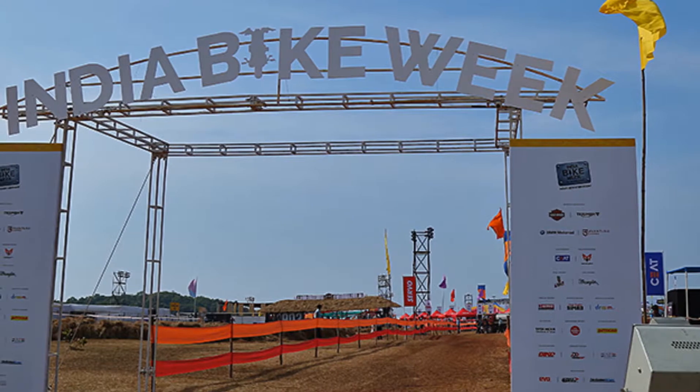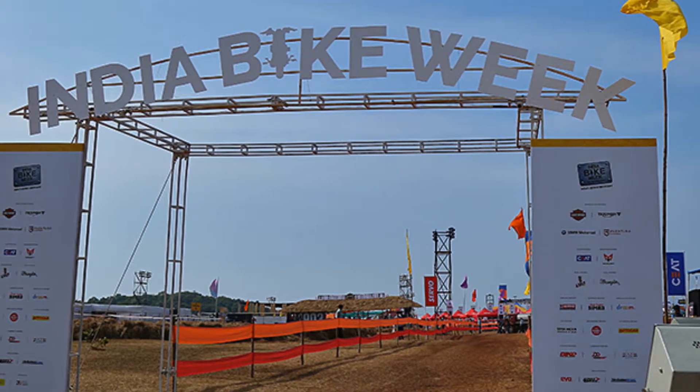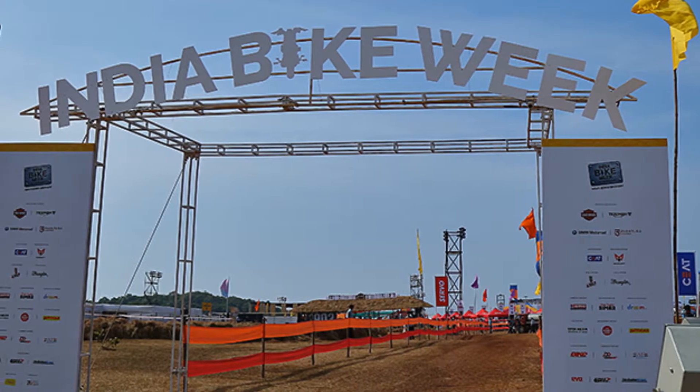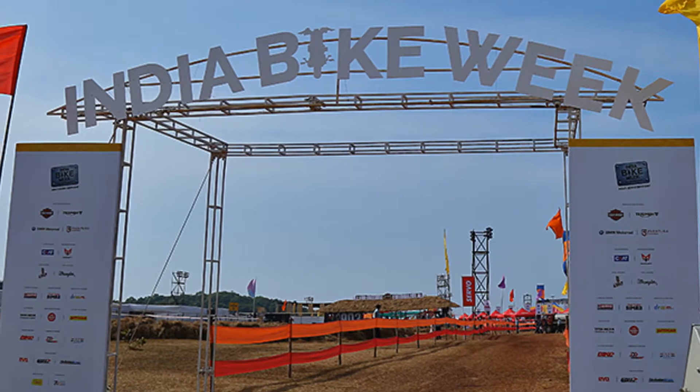India Bike Week 2017, Top 5 Stalls. The 2017 edition of the India Bike Week in Vegator, Goa, attracted more than 15,000 bikers from across the country.